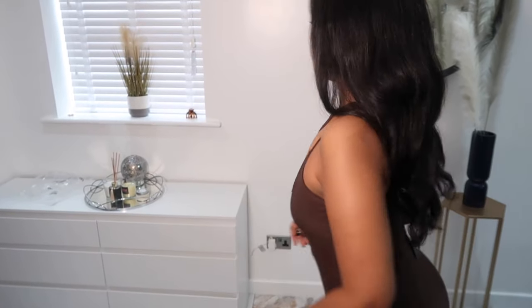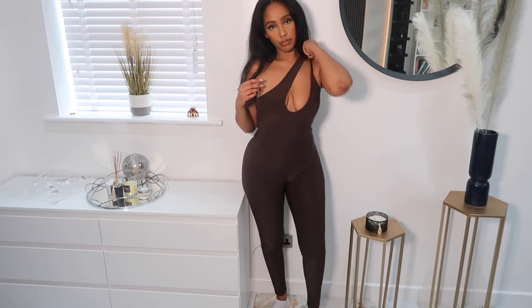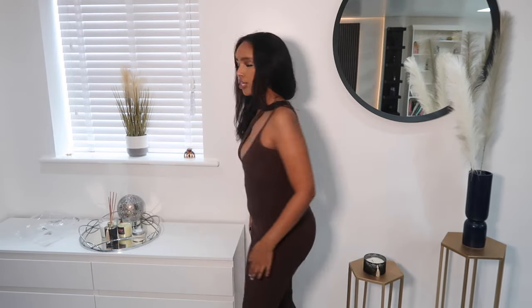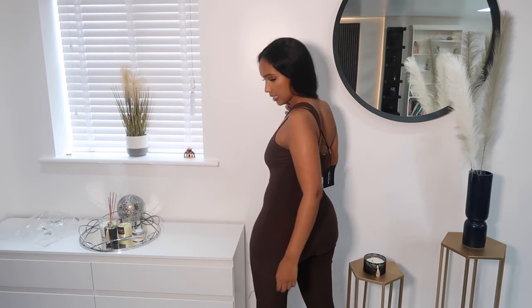Last but not least, I have this brown jumpsuit. I like that the straps are all to one side — that little detail is quite cute. Jumpsuits are great until you need to go to the bathroom, but I really do like this one. It's comfortable and I still feel like I look good, so you get the best of both worlds — comfort and looking great.